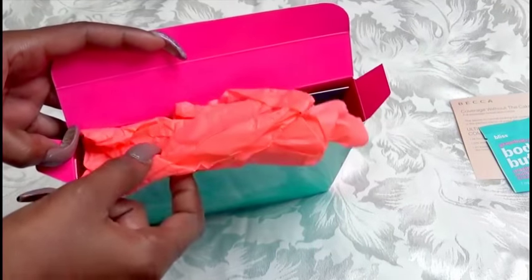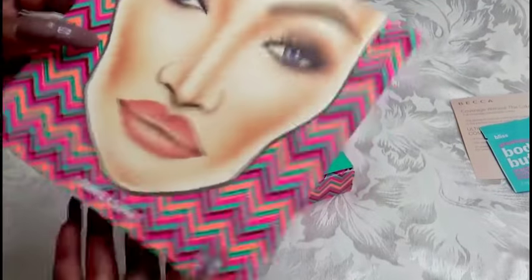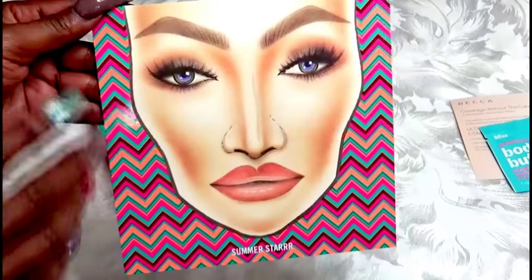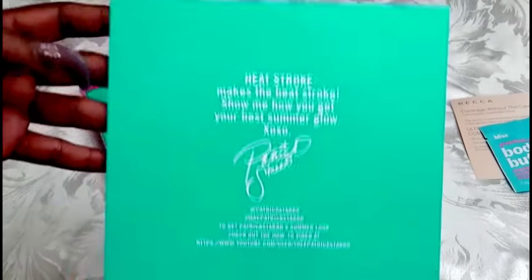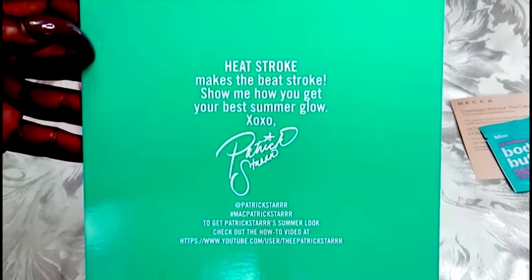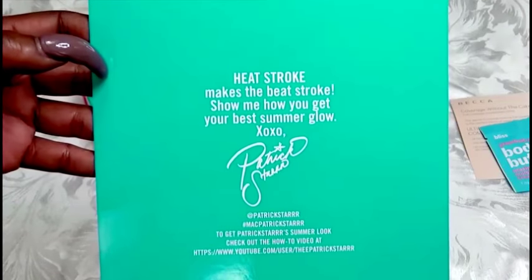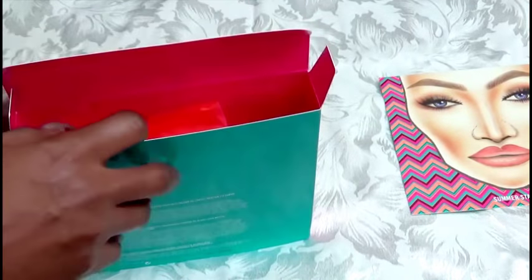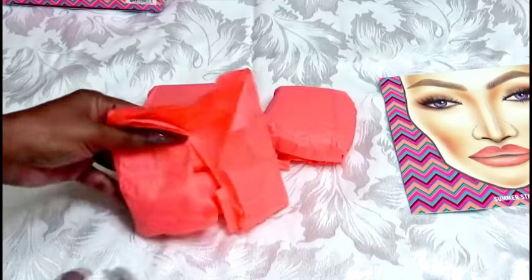It is called the Summer Star Collection. I'm going to open it up — on the inside you have this beautiful peach-tone paper. Before I pull everything out, I'm going to pull out the card. This is what the face chart looks like — very pretty. I'm definitely holding on to the boxes as well as the face chart because I do have the Floral Collection. The card reads: 'Heat Stroke — show me how you get your best summer glow, xoxo Patrick Star.'